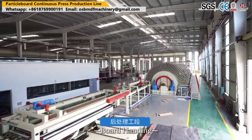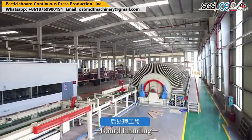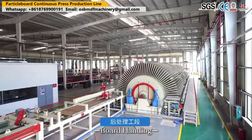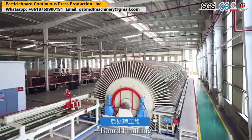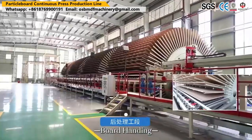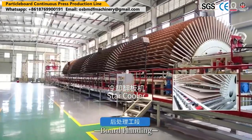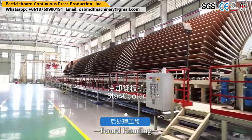Veneer drying is a critical step in the manufacturing of plywood. By applying advanced techniques such as veneer roller dryers and mesh veneer dryers, manufacturers can achieve consistent and high-quality results. Properly dried veneer enhances the structural integrity of plywood, reduces defects, and ensures a strong bond between layers.